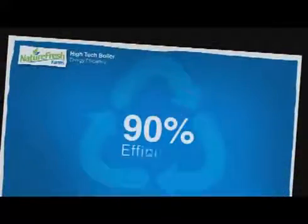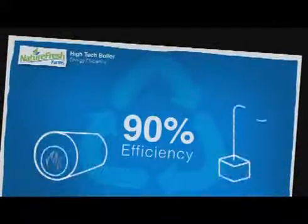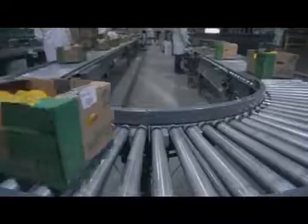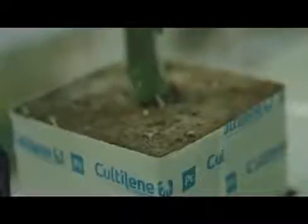Our boilers that we use are state of the art. They have an energy efficiency rating greater than 90%. We have the ability to capture our CO2 from these boilers and feed that to our plants. Also, all of our packaging is recyclable. At the end of the season, the growing media that our plants grow in, which consists of ground up coconut shells, is turned into potting soil for your mom's flowers.